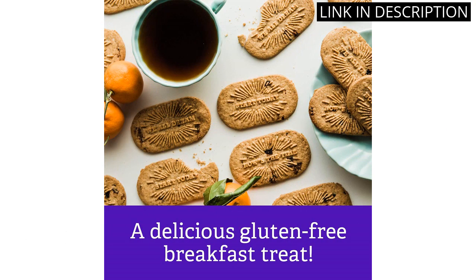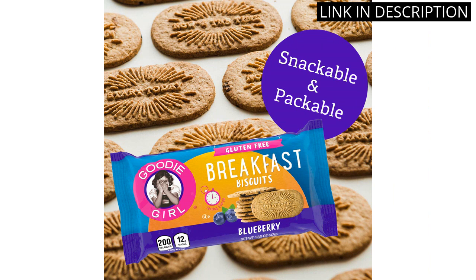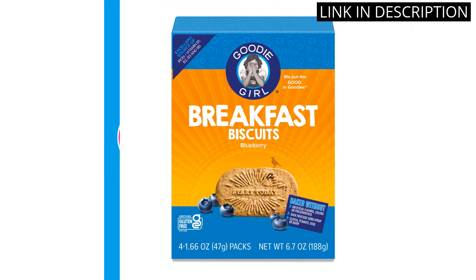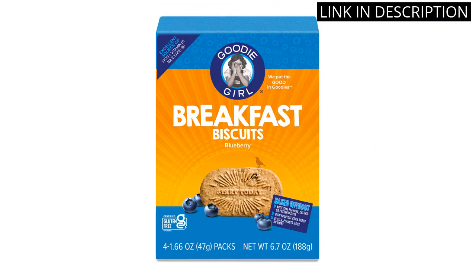The blueberry flavor is just right and the biscuits have the perfect crunchy texture. The 16 packs in 4 boxes make it easy to grab and go for breakfast or as a midday snack. I highly recommend giving these a try.